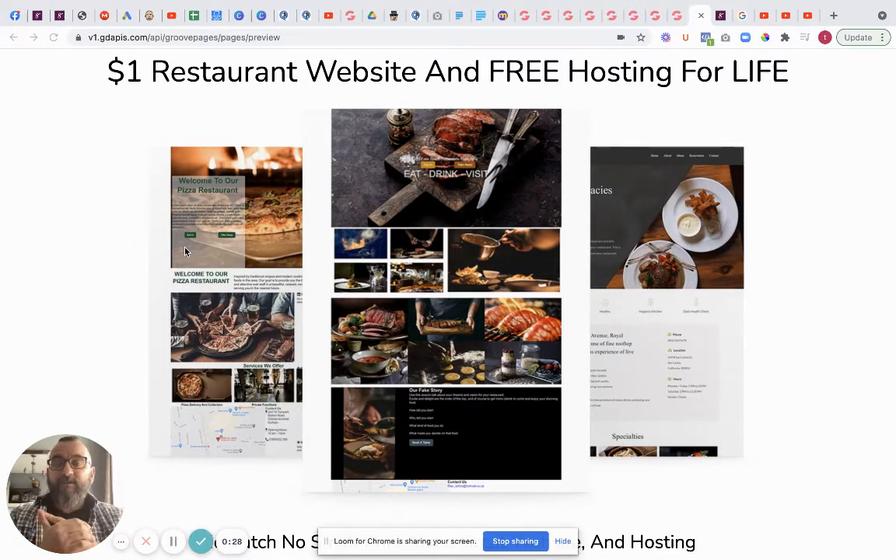Now things to consider when having a restaurant website: first, the actual speed of it. Google ranks your website massively on how fast it is and how many links go back to it. So what we decided to do was build on a platform that is basically the fastest platform you can get.